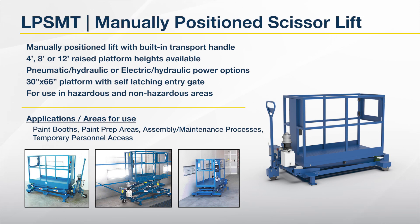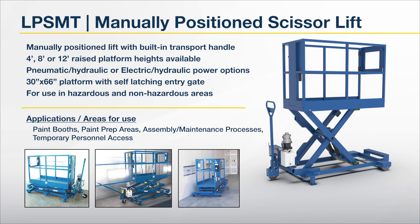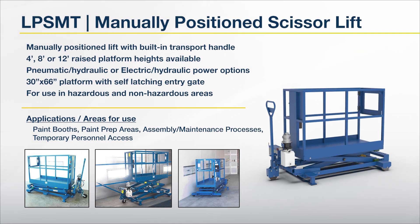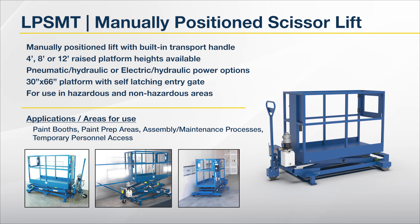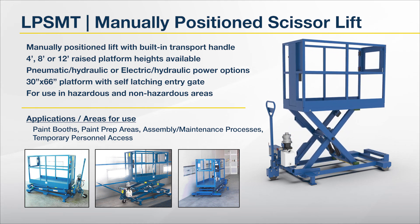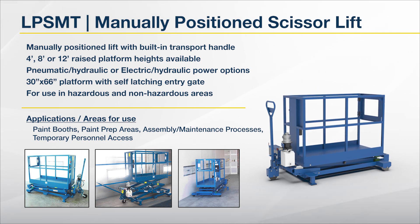Third is the LPSM T-Lift, a manually positioned scissor lift. Manually positioned lift with built-in transport handle. Four, eight, or 12 foot raised platform heights available. Pneumatic hydraulic or electric hydraulic power options. 30 by 66 inch platform with self-latching entry gate. For use in either hazardous or non-hazardous areas. Ideal for paint booths, paint prep areas, assembly or maintenance processes, or areas where worker access is needed temporarily.